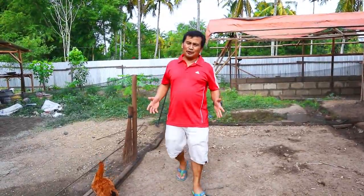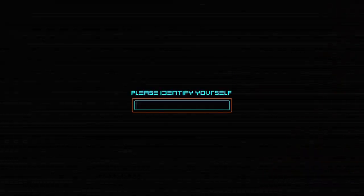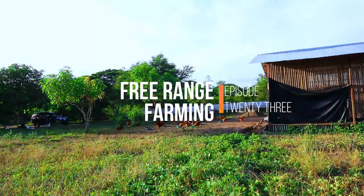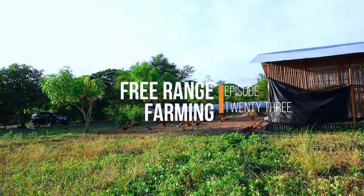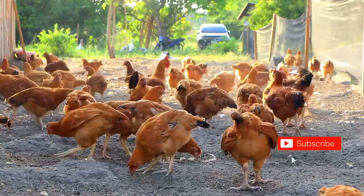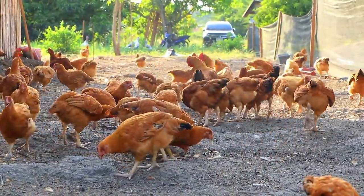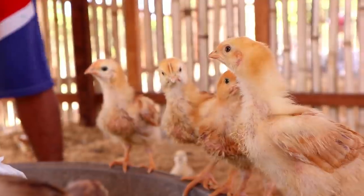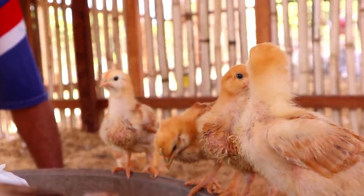Hi guys, it's another beautiful day once again and welcome back to Dexter's World Channel. Today's video, I'd like to make an update about our chicken. We got these chickens in January 2020. I can recall that these chickens were even very cute — whenever I would say 'Dexter's World,' they would go inside the coop.